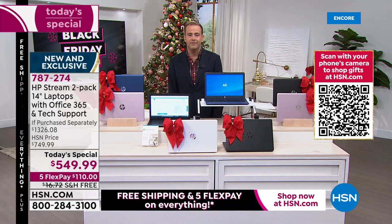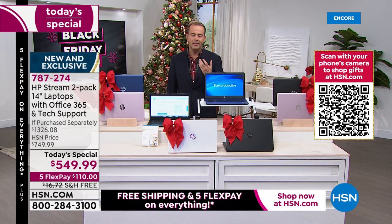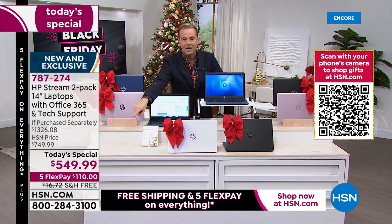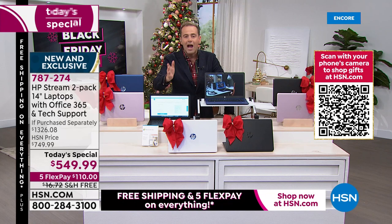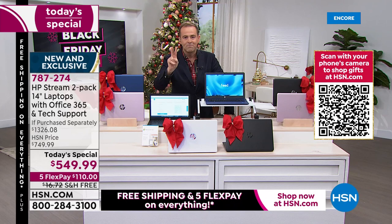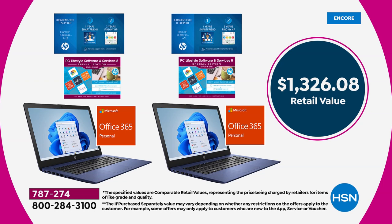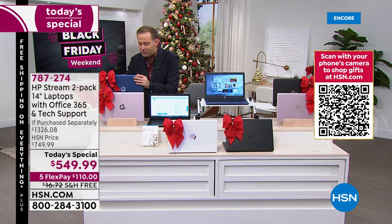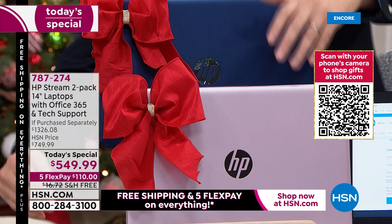Once a year HSN says let's do something crazy, and that's what this is. For all the talking in the world, nothing is more powerful than the numbers on that screen — because the numbers right now are irresistible. That's why thousands of people are ordering two laptops with a value of $1,326.08, and we are selling them for $549.99 with free shipping and flex pay. When you break it down, it's $275 for this one and $275 for this one.